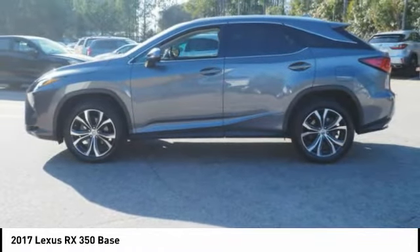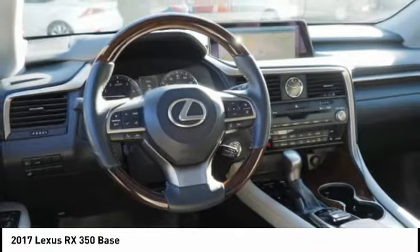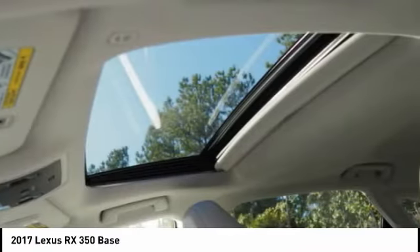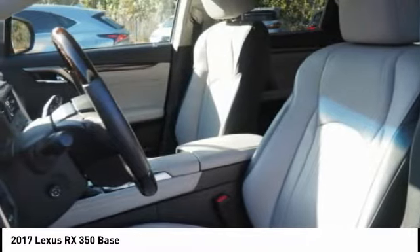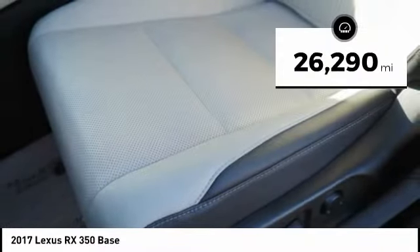Paired with the spacious cargo area and a powerful V6 engine, the RX350 continues to offer the best combination of powerful performance and interior luxury in its class. This vehicle has less than 30,000 miles.